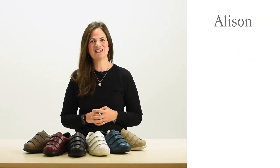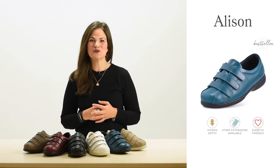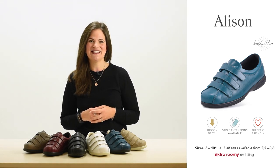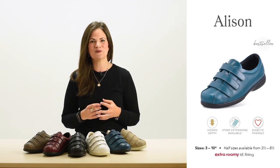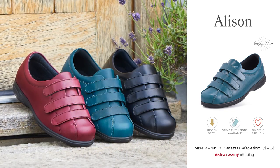Hello, I'm Jo from Cozyfeet and in this video I'll be talking about our women's style, Allison. Introduced in 2012, Allison is one of our longest standing styles and is also the roomiest in our women's collection. This beautifully soft leather style has been solving foot problems for many of our customers on a daily basis, and that's why it's one of our best sellers.